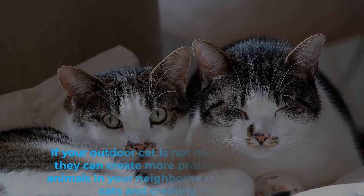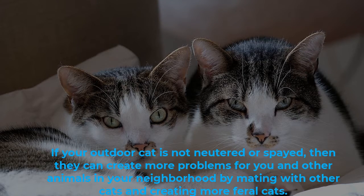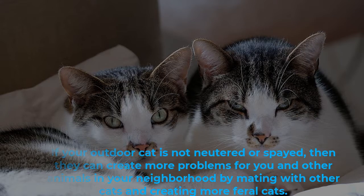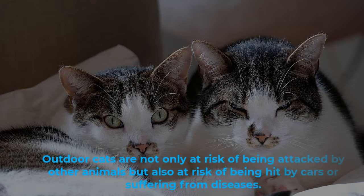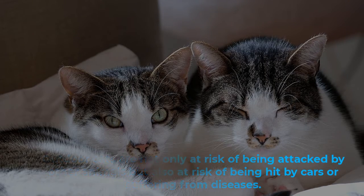If your outdoor cat is not neutered or spayed, they can create more problems for you and other animals in your neighborhood by mating with other cats and creating more feral cats. Outdoor cats are not only at risk of being attacked by other animals, but also at risk of being hit by cars or suffering from diseases.